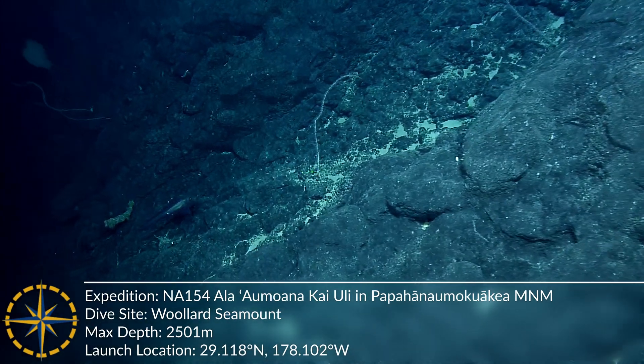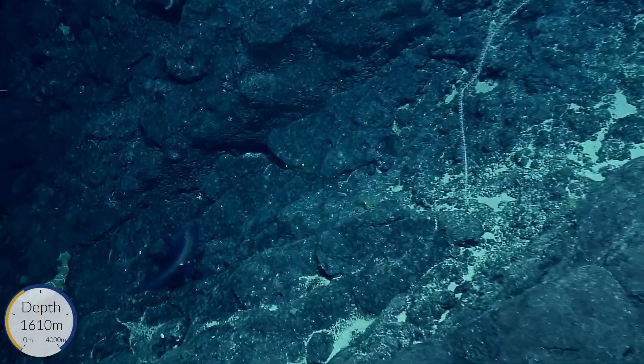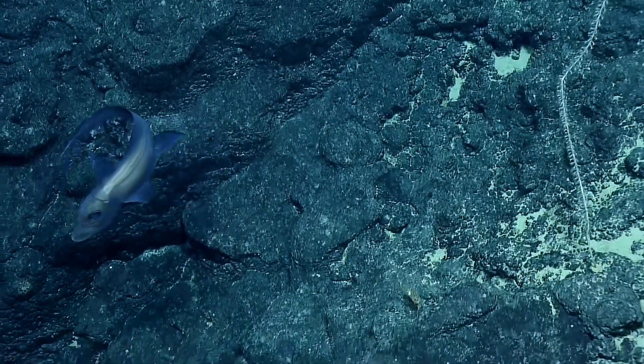Oh, it's a chimera! Cool. Can you turn the lasers off? Oh, wow. These are some of my favorites.